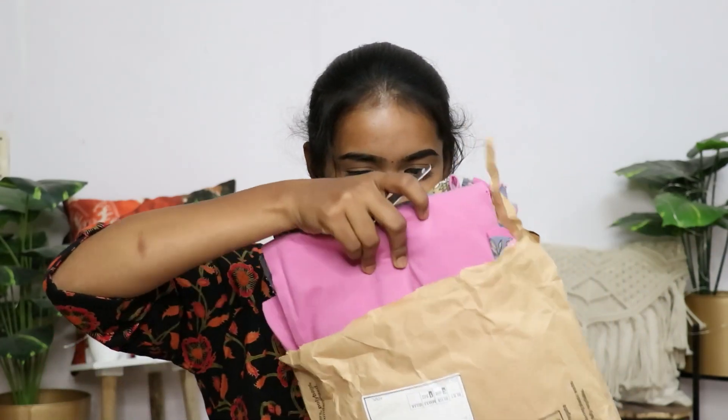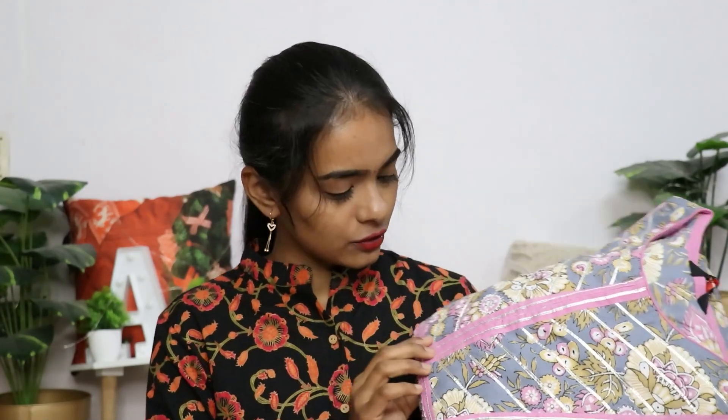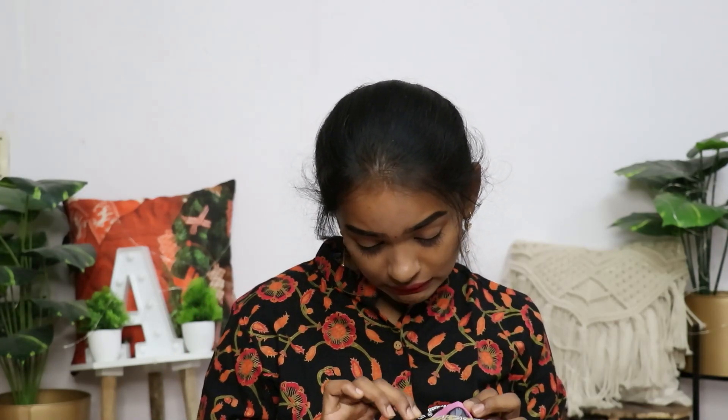This is a top and a pant. The top is a grayish blue color — an umbrella cut top. You can see it clearly. This brand is Palak and I picked it in size small.